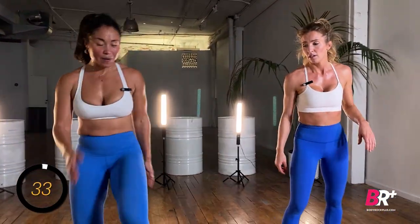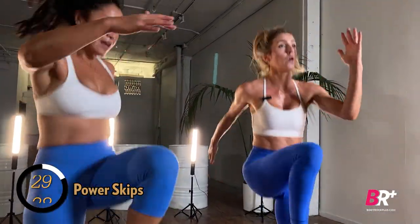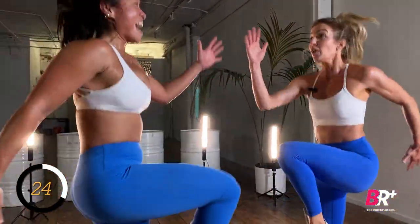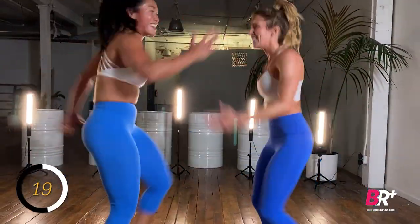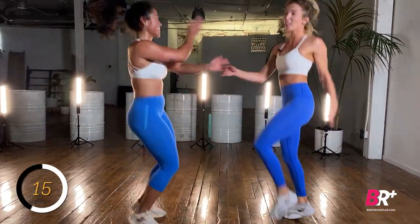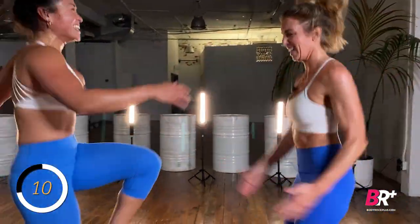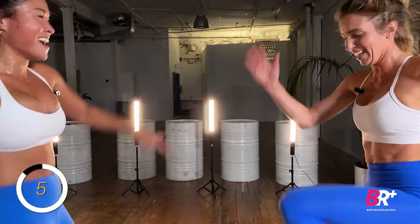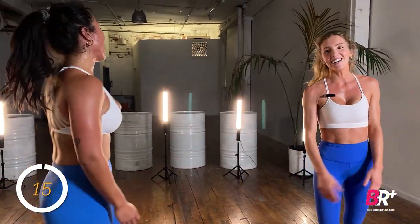Butt kicks going into power skips. Running just as fast as we can — I think we're alone now! Tiffany's in my head. Into skaters: get on your X, watch the spacing. You can tap that foot down behind you or hover it off the ground — whatever works for your body.